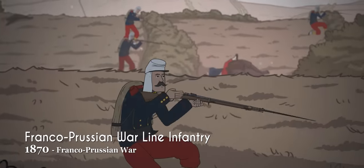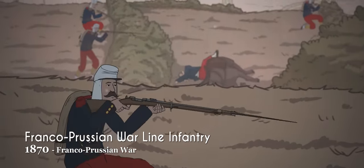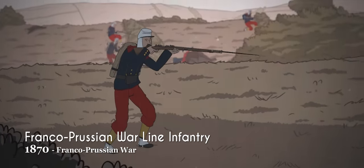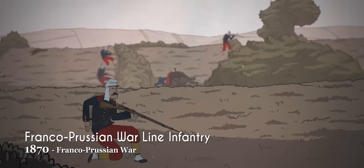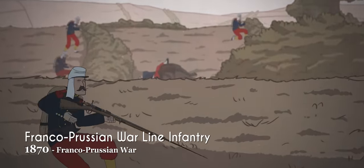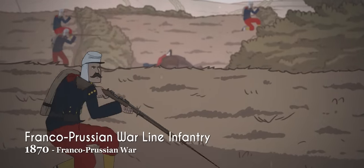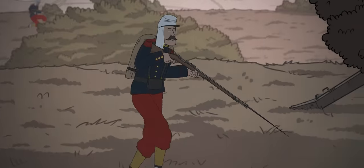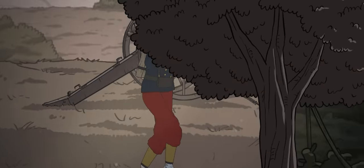By the time of the Franco-Prussian War, line infantry had replaced the Shako with the much simpler Kepi, colored a bright red with blue banding and black peak. The standard uniform was also blue, with trousers dyed matte red. Obsolete musket technology was also replaced by the Chassepot bolt-action breech-loading rifle, which was among the best infantry weapons of the era.